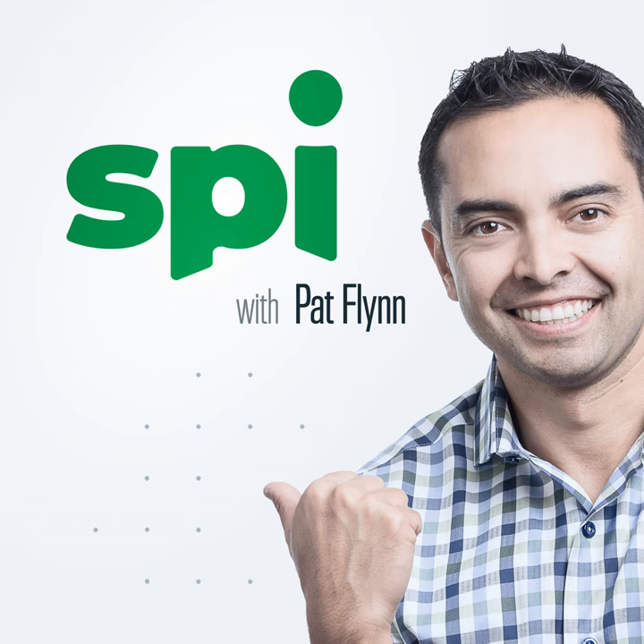Ryan, welcome back to the Smart Passive Income Podcast. Thanks for being here, man. The last time you were on was over 200 episodes ago in episode 178 — one of our most popular episodes because you talked about the Ask formula. For people who maybe didn't listen to that, exactly what is the Ask formula, why is it so important, and I'll talk about how it's affected me and my business after that.